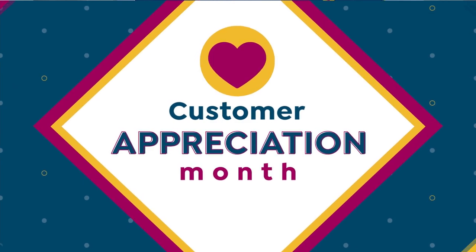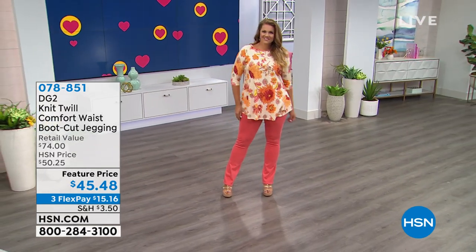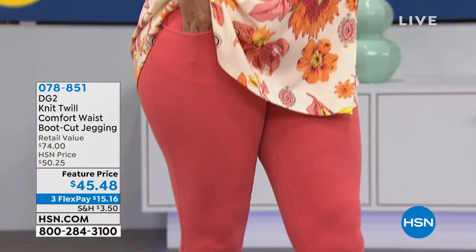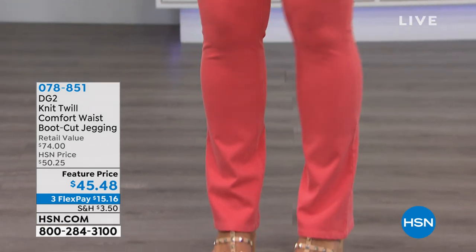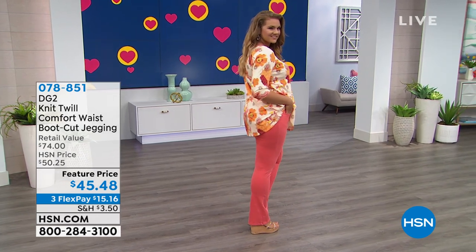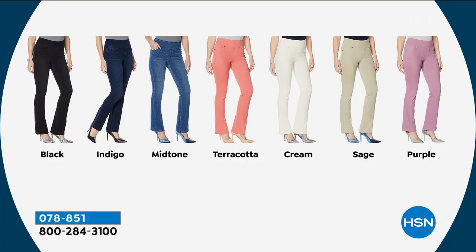If you want to shop ahead, you can do that — the phone lines are going to get a little crazy. Look at how great Emily looks wearing the knit twill comfort waist boot cut jegging. Emily and I are wearing the same jean. They come in a variety of colors — when you pull these on, you'll say 'why don't I have one for every day of the week?' We have them in black, indigo, mid-tone, terracotta, cream, sage, and purple — enough for every day of the week.